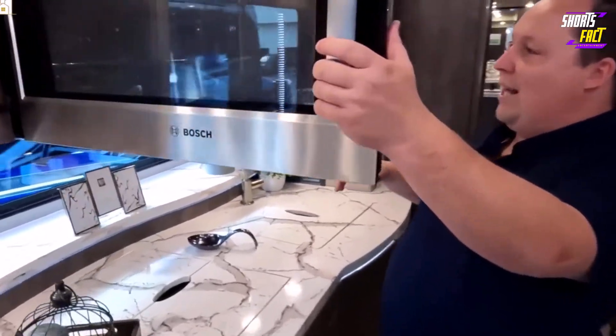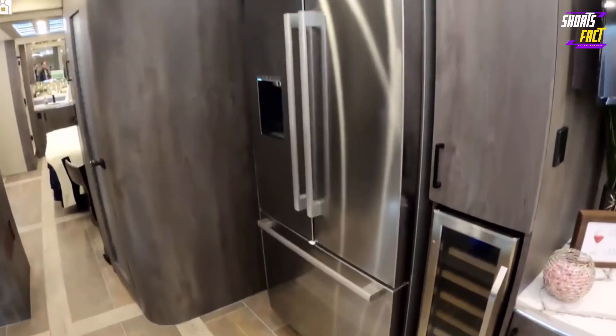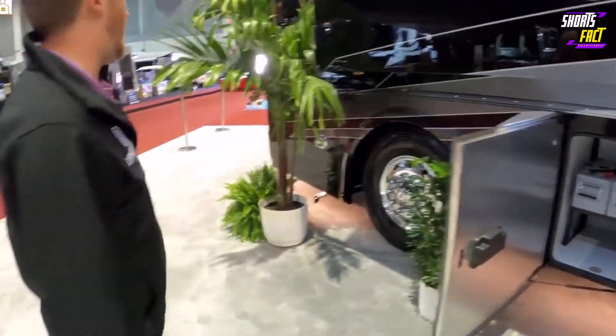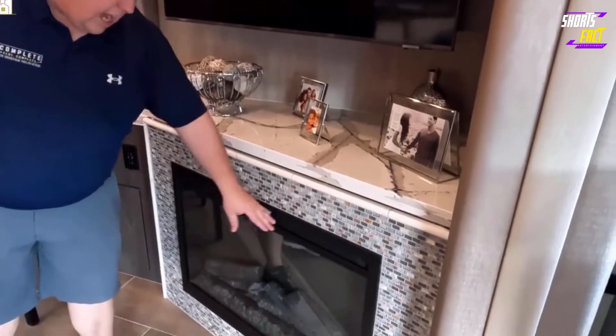The kitchen is equipped with a convection microwave oven, a two-burner induction stove, a residential-size refrigerator, and a dishwasher. LED lighting is standard throughout the vehicle, including a built-in vacuum cleaner, electric day and night shades, and a fireplace.